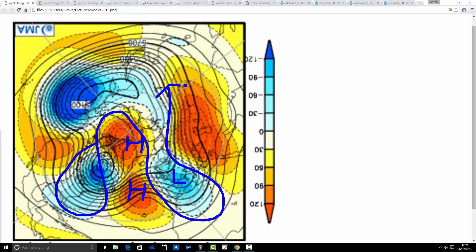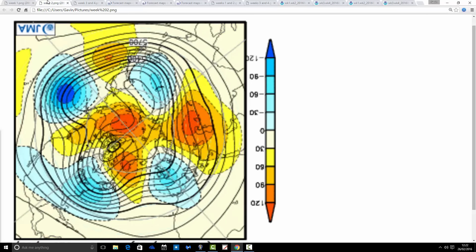It places us on the cold side of the jet stream, with a trough of low pressure sinking to the south of the country. So it could be quite cold and unsettled. The shorter range charts — GFS and the ECM this morning — are looking quite cold, especially for the second part of next week and into the first weekend of March. This is indicative of quite a cold, unsettled pattern for the coming week.